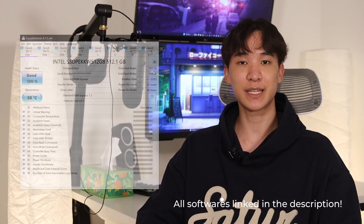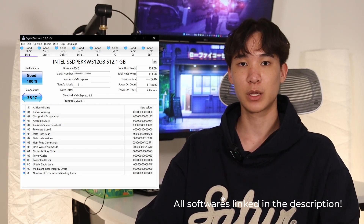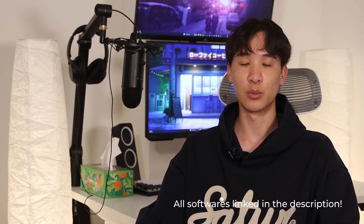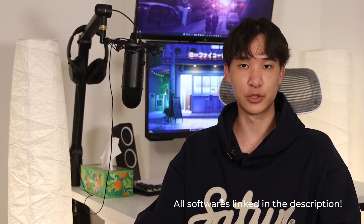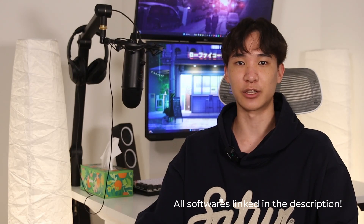For SSDs, Crystal Disk Info shows the drive health as well as the total amount of data written. You can compare that to the manufacturer's TBW (terabytes written) on the SSD info page, which tells you the amount of written data the drive can handle in its lifetime. This is more important for used drives, but you can also check if an SSD advertised as new is actually new.